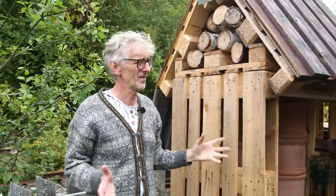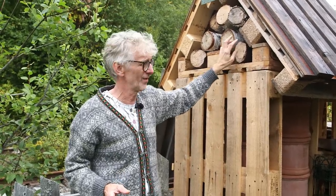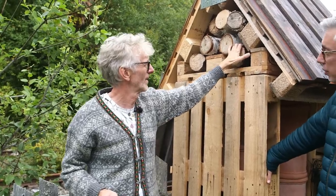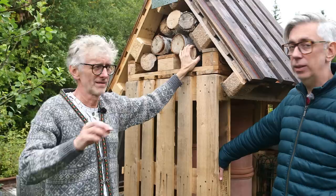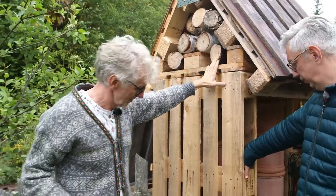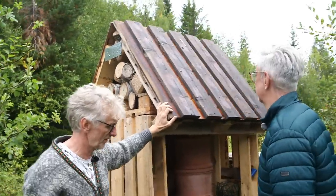We also have to have a pot of clay somewhere because I read that the insects need clay to fill the opening. When the insects go in there, they pick up the clay and take it with them to seal the hole.